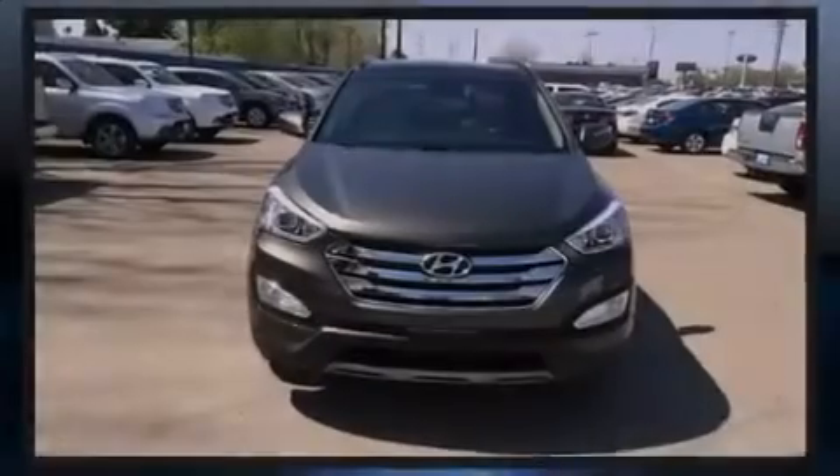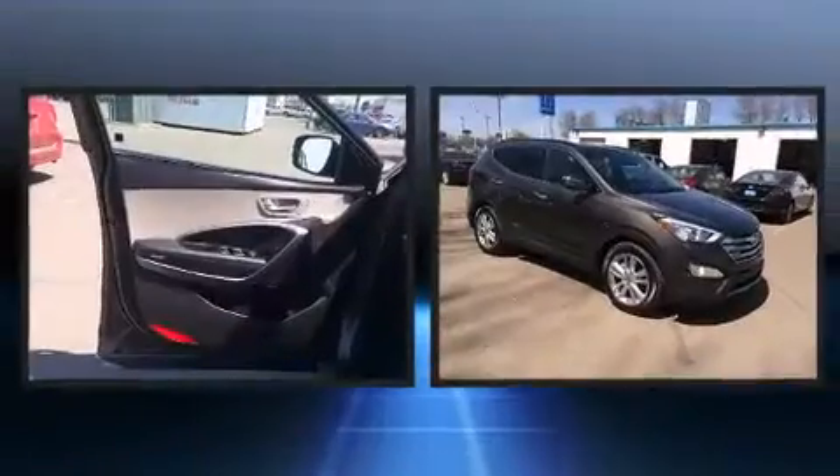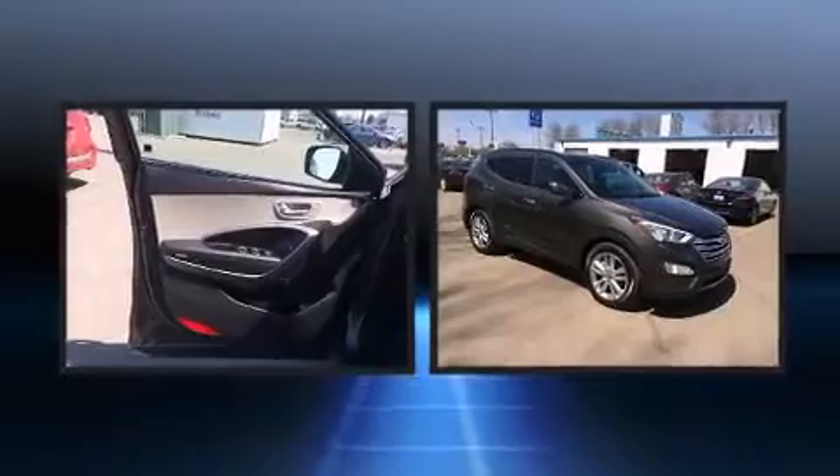Introducing the 2014 Hyundai Santa Fe Sport. With less than 4,000 miles on the odometer, this four-door sport utility vehicle prioritizes comfort, safety, and convenience.